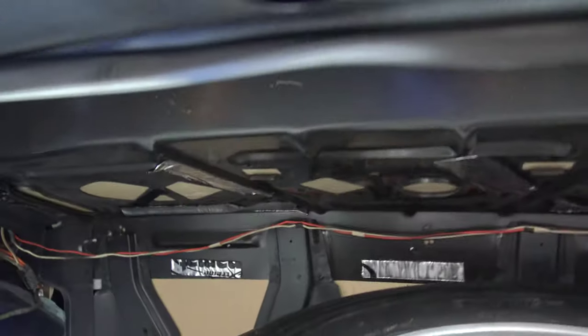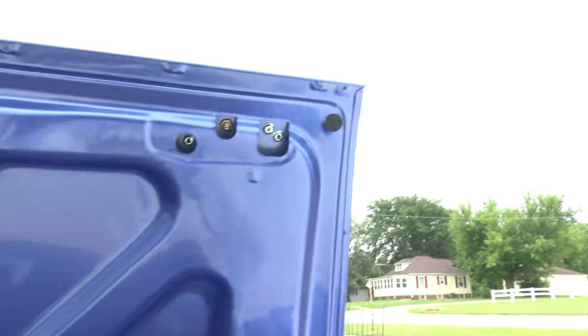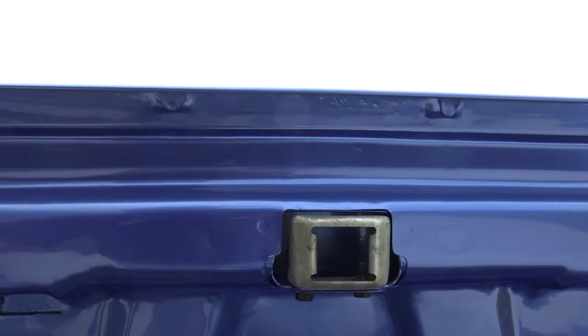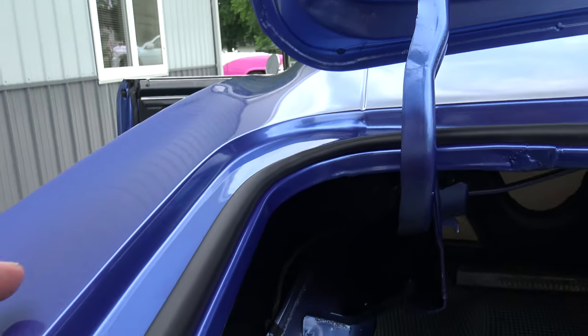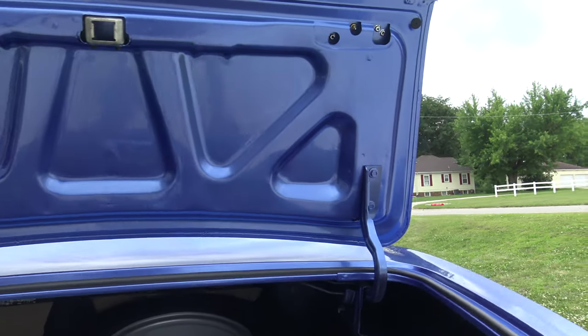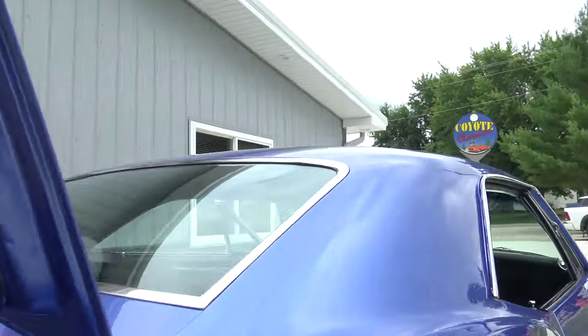Inside the trunk lid area is mint. Even in here is mint — there's no dirt, there's no dust. The shop that painted this was just fantastic — they deserve a Nobel Peace Prize or something.